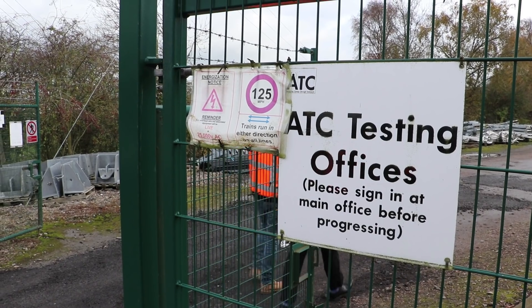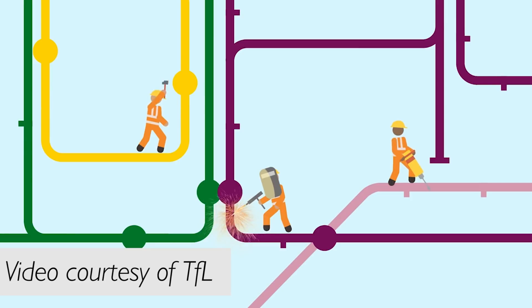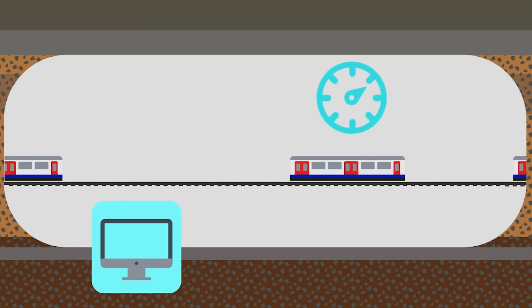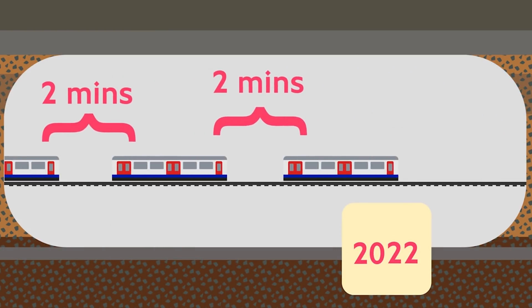Four subsurface underground lines — that's the Circle, Hammersmith & City, District and Metropolitan Lines — are being upgraded right now to work in the same way as the Jubilee and Northern Lines do. That being that the signalling is all completely computer controlled, which would allow trains to run faster and for there to be more trains.